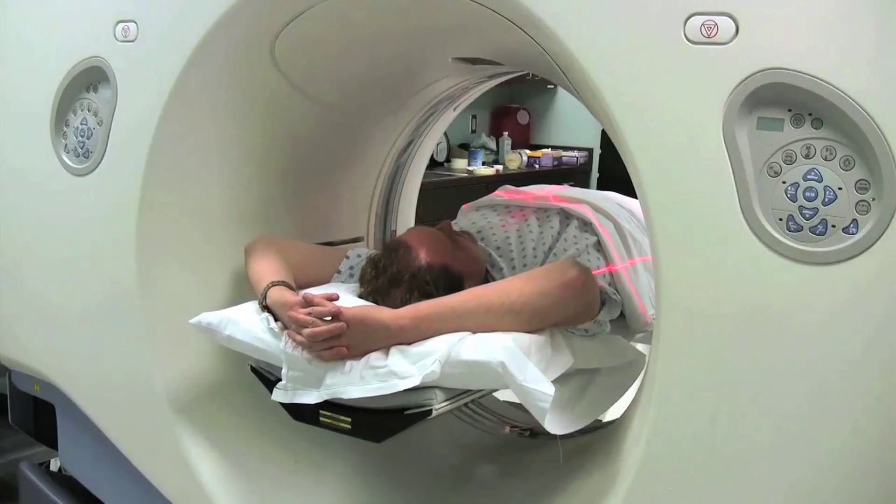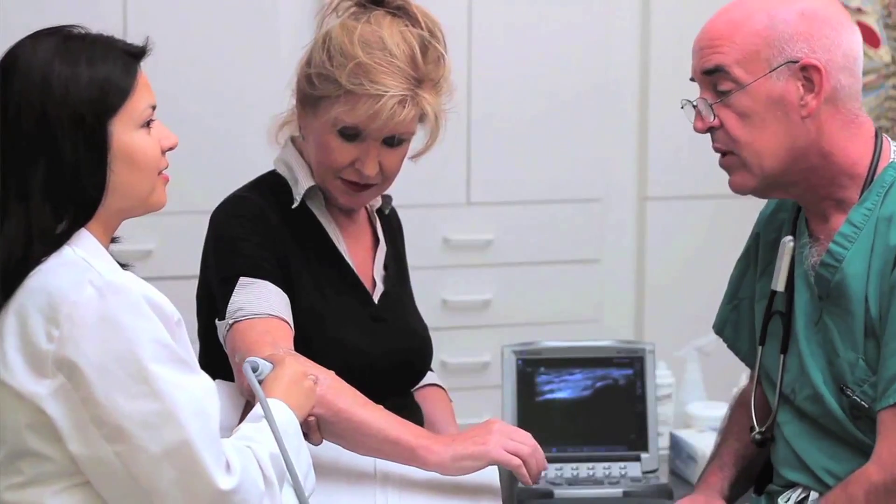X-rays, CAT scans, and MRIs have been for the longest time the tests I use to come up with the correct diagnosis. Recent advances in sonar and ultrasound technology have created a more functional and practical approach to evaluate joints, muscles, ligaments, and even nerves. This technology is called musculoskeletal ultrasound.